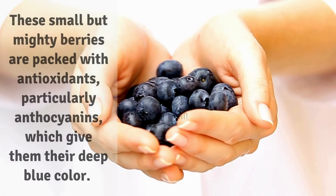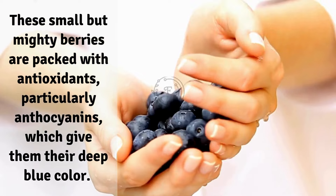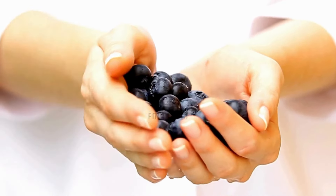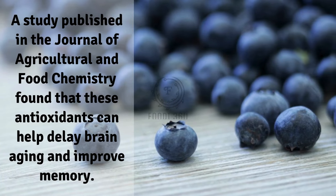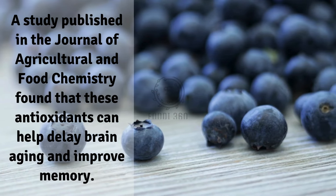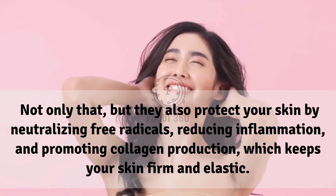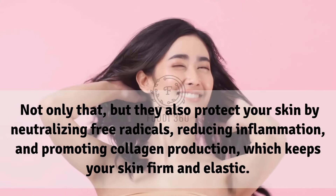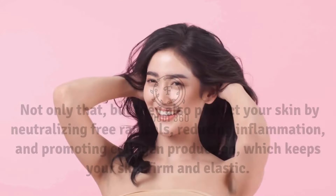1. Blueberries. These small but mighty berries are packed with antioxidants, particularly anthocyanins, which give them their deep blue color. A study published in the Journal of Agricultural and Food Chemistry found that these antioxidants can help delay brain aging and improve memory. They also protect your skin by neutralizing free radicals, reducing inflammation, and promoting collagen production, which keeps your skin firm and elastic.